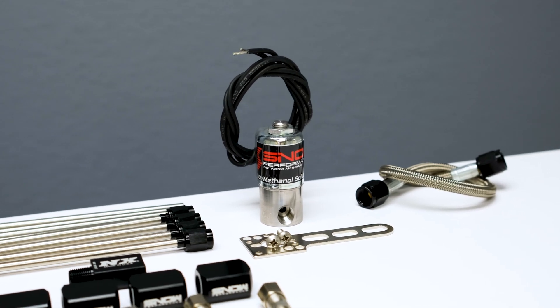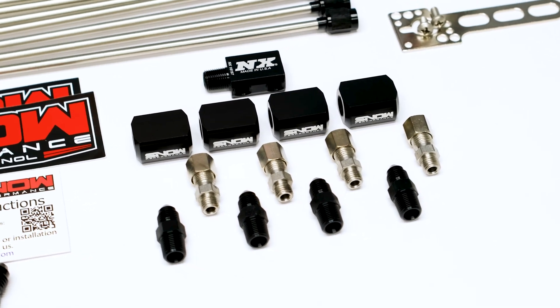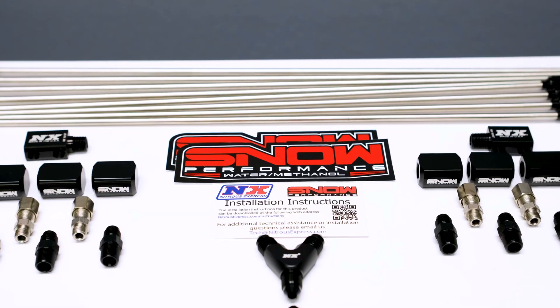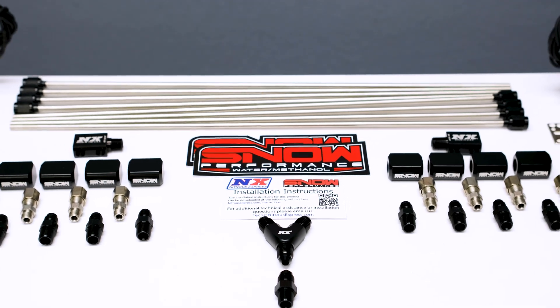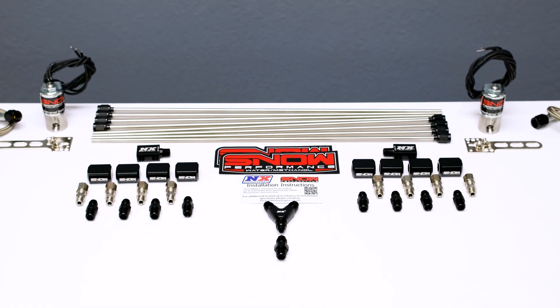Direct port water methanol injection also helps maintain engine safety and longevity. A single nozzle or throttle body water methanol system works great for most applications, but the benefits of a direct port outweigh the cost of the upgrade by providing an even more equal distribution into each cylinder than the aforementioned systems. For those of you running high horsepower applications that depend on water methanol for tuning, you need this upgrade.